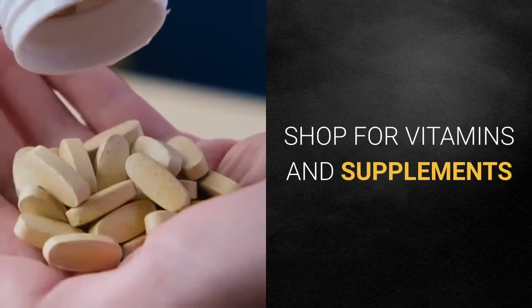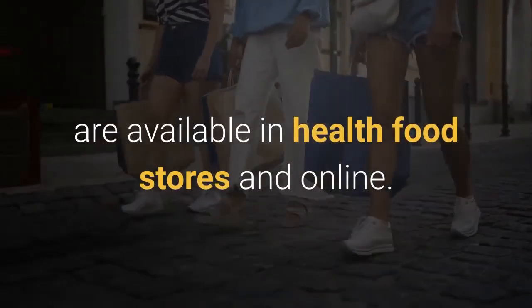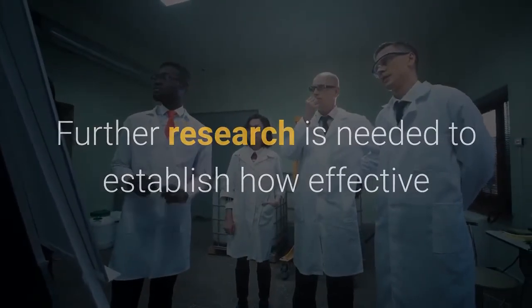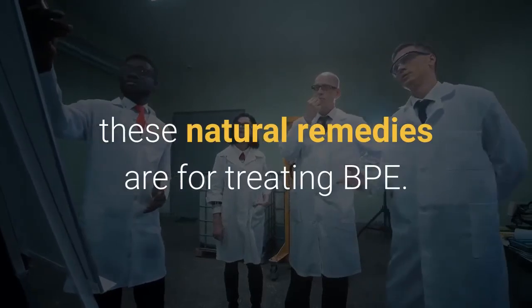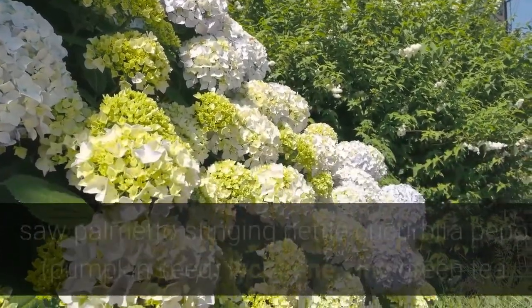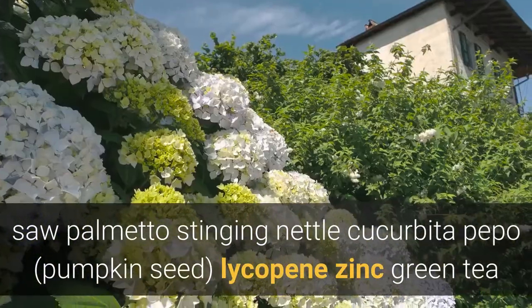Making dietary changes may help manage or prevent an enlarged prostate and any resulting symptoms. Some of the natural remedies discussed — including pygium African plum extract, saw palmetto, stinging nettle, cucurbita pepo pumpkin seed, lycopene, zinc, and green tea — are available in health food stores and online. Further research is needed to establish how effective these natural remedies are for treating BPE.